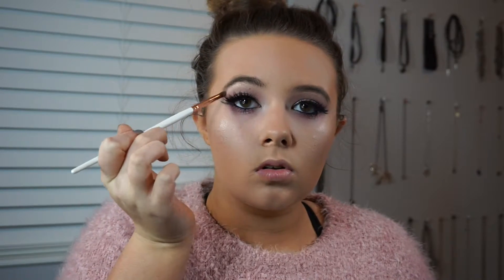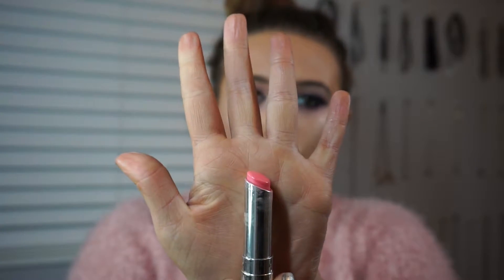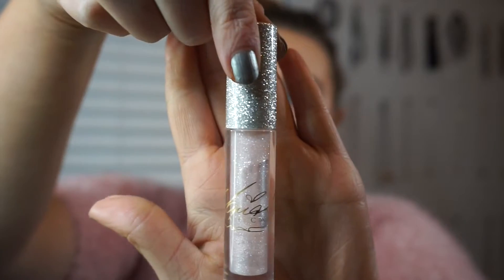Then I'm picking up NARS Callisto again to tie in the highlight and adding just a little bit of that. Then I'm going in with the Dior Addict Lipstick in shade 465, and on top of that the MAC x Mariah Carey Lip Gloss in Rainbow Interlude.